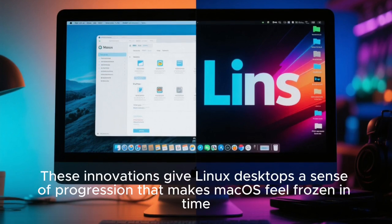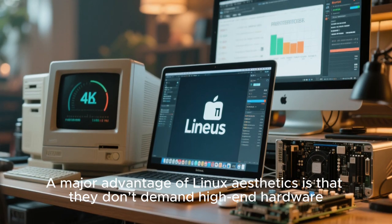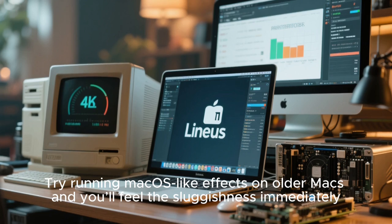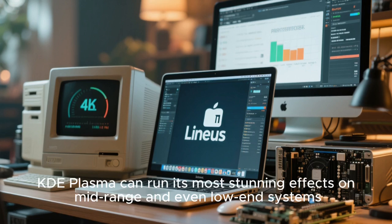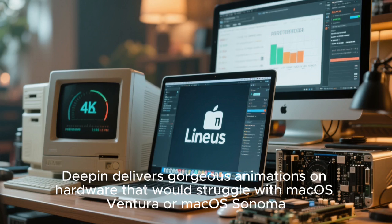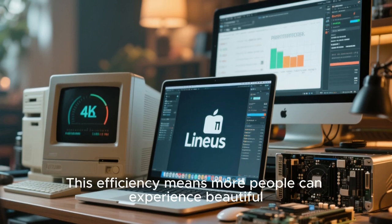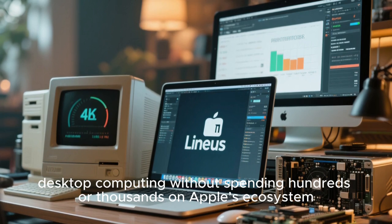These innovations give Linux desktops a sense of progression that makes Mac OS feel frozen in time. A major advantage of Linux aesthetics is that they don't demand high-end hardware. Mac OS looks good, but only when running on expensive Apple hardware. Try running Mac OS-like effects on older Macs, and you'll feel the sluggishness immediately. Linux distros, however, are optimized incredibly well. KDE Plasma can run its most stunning effects on mid-range and even low-end systems. Deepin delivers gorgeous animations on hardware that would struggle with Mac OS Ventura or Mac OS Sonoma. Budgie stays smooth even on decade-old laptops. This efficiency means more people can experience beautiful desktop computing without spending hundreds or thousands on Apple's ecosystem.